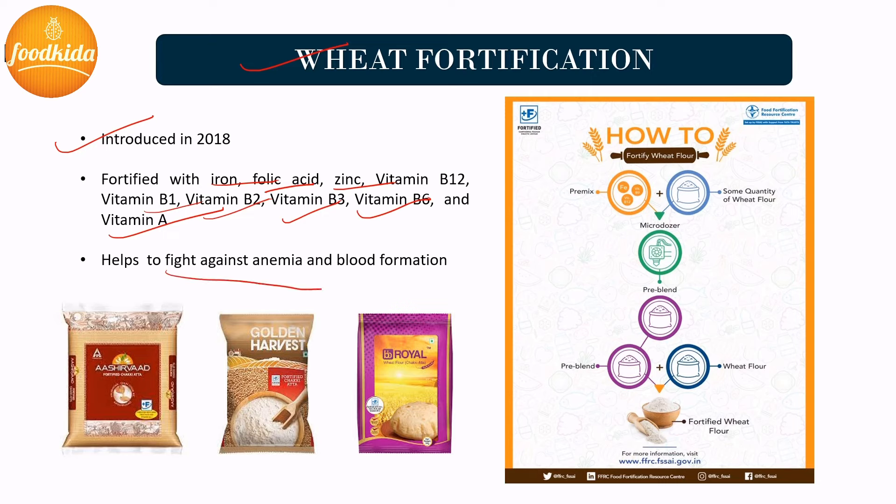Wheat flour is also fortified with vitamin A to fight against anemia and support blood formation. In the wheat flour fortification process, powdered vitamins and minerals — namely iron, folic acid, and vitamin B12 — are added in the form of pre-mixes to some quantity of flour during milling using equipment called feeders, located at the end of the milling process. A mixture of pre-mix and flour forms a pre-blend, which is further blended with wheat flour to produce fortified wheat flour. Quantitative and qualitative tests are then done to check the presence of fortificants, and finally the fortified wheat flour is packed and reaches consumers.